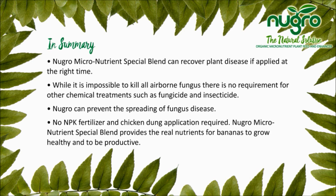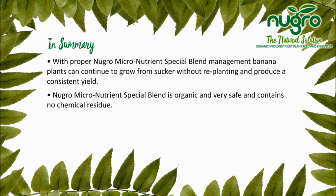No NPK fertilizer and chicken dung application is required. New Grow's special blend uses real micronutrients for bananas to grow healthy and to be productive. With proper New Grow micronutrient management, banana plants can continue to grow from sucker without replanting and produce consistent yields.